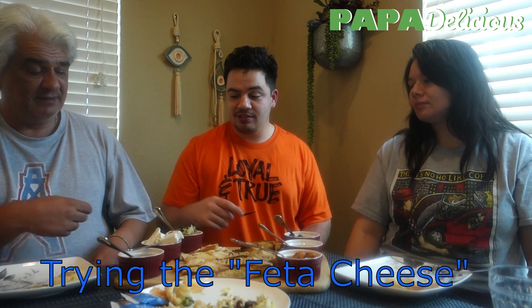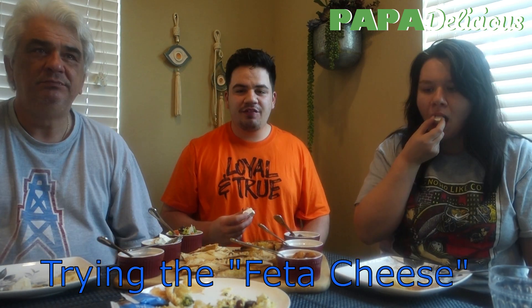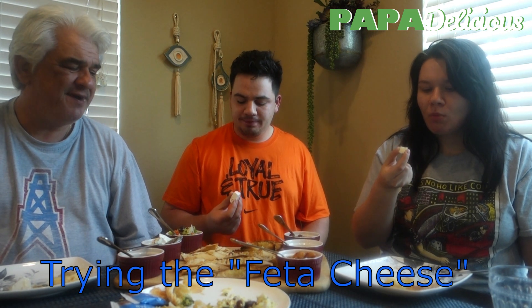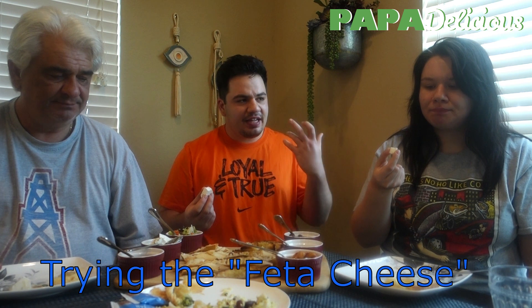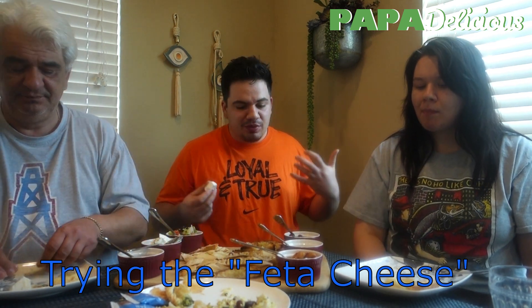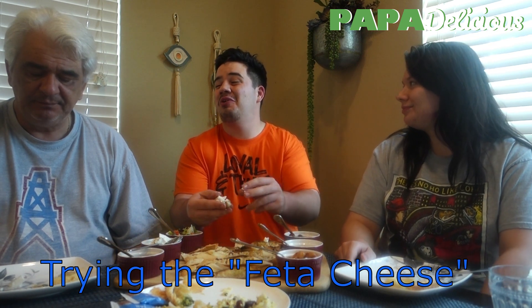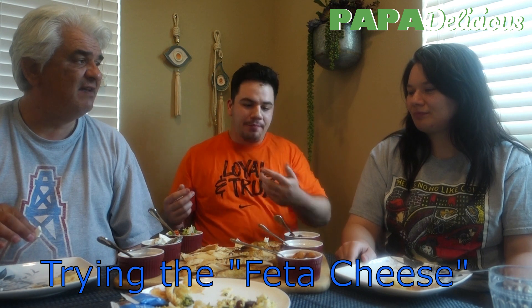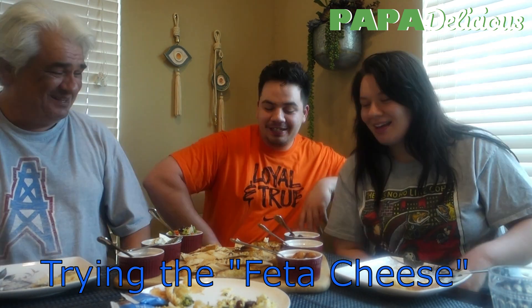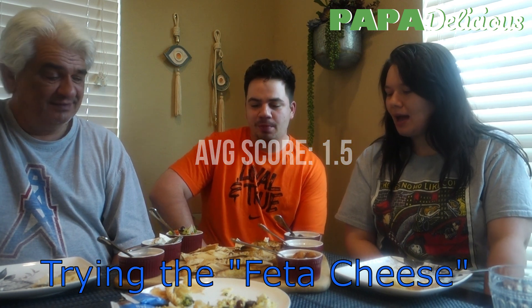This is the Greek feta from Trader Joe's. Try the feta. The feta is really creamy — it's not bad, but it's really creamy. With feta, you expect that acidity and sharpness from the brine, but you don't really taste that here. This feta is more like cream cheese. I give it a 0.5, and I give it a two. It's not the best feta in the world, that's for sure.